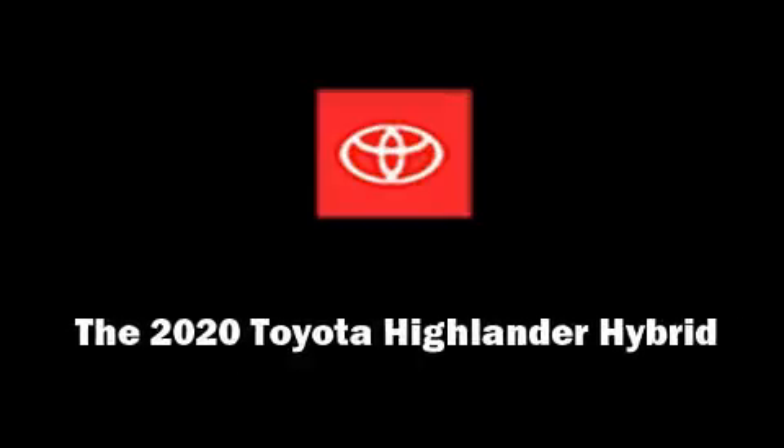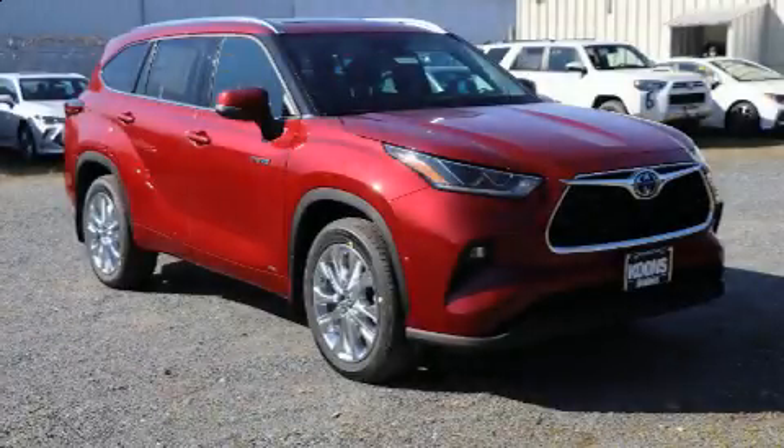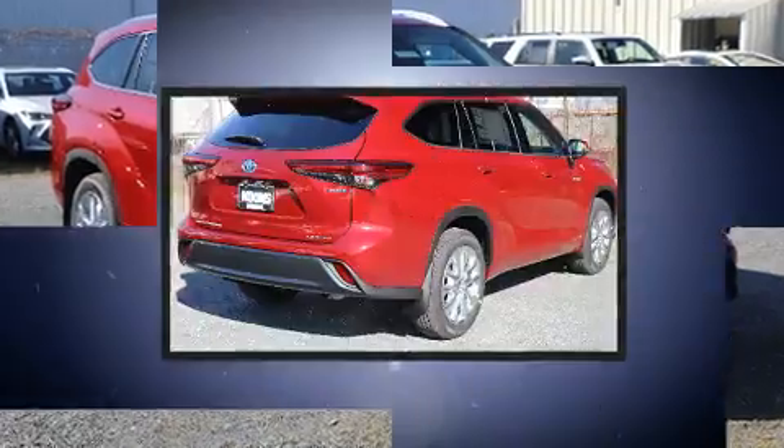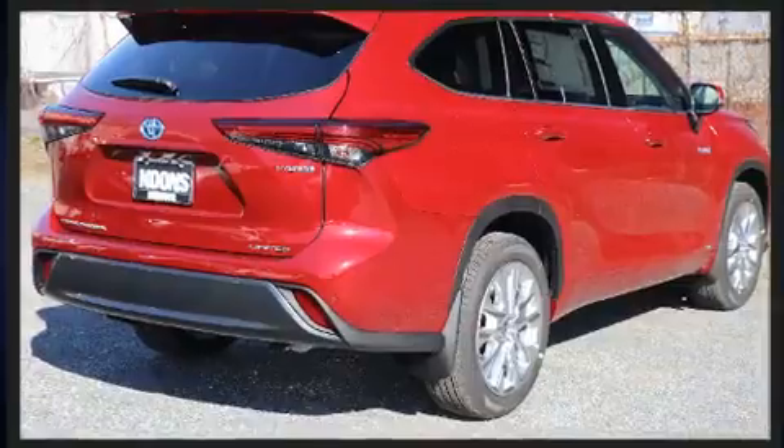Introducing the 2020 Toyota Highlander Hybrid. Smooth gear shifts are achieved thanks to the 2.5-liter four-cylinder engine, providing a spirited yet composed ride and drive.